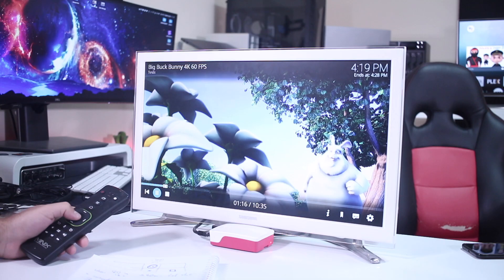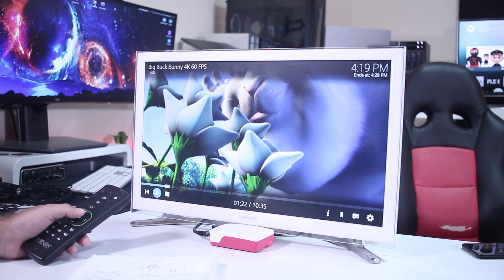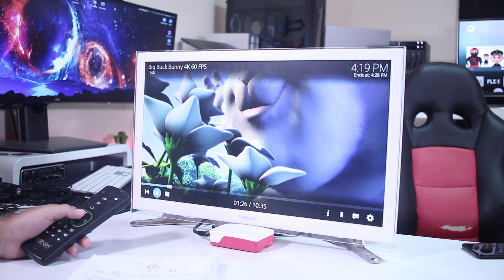One test it did not pass — which is usual — was the Big Buck Bunny test: 60 frames per second, 4K, 8-bit H.264. We had a lot of dropped frames and slow playback, as you can see in the image. It was not pleasant, but don't worry — this is a standard stress test. It's very rare for any box to pass this, and I believe the last one that did was the Nvidia Shield, which played all the samples without any issues.